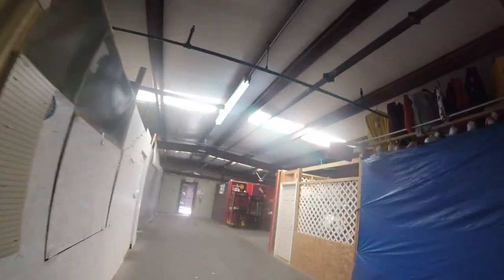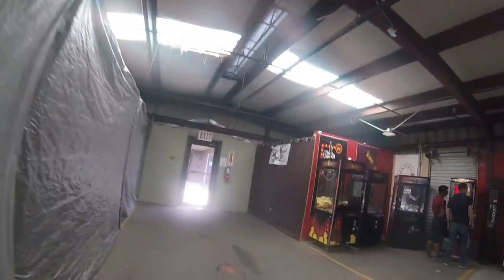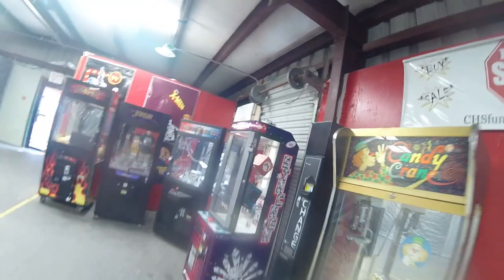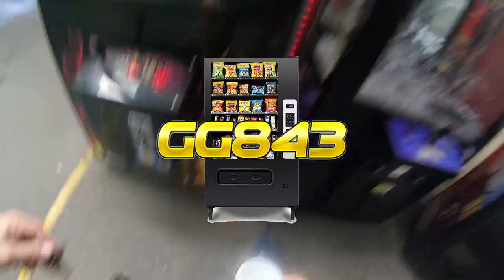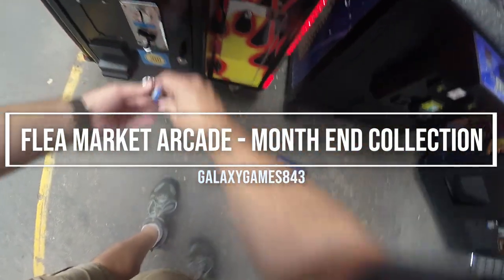In this video, we're going to go visit our flea market arcade location and see just how much money it made for the month of August.